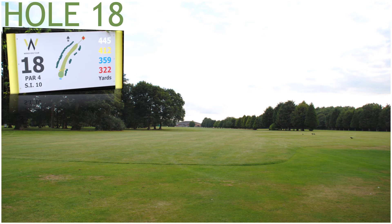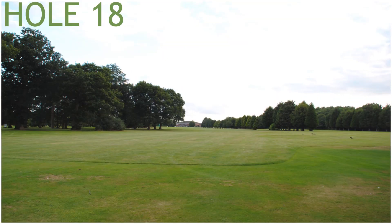Hole 18, a 412 yard par 4, stroke index 10. Hole 18 has two fairway bunkers and one green side bunker front right protecting the green.